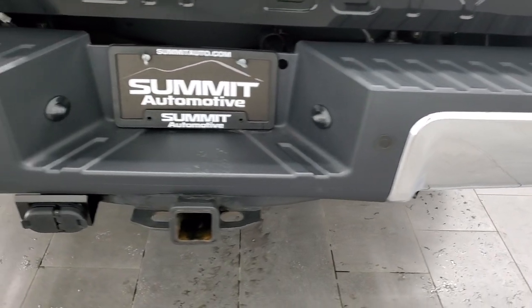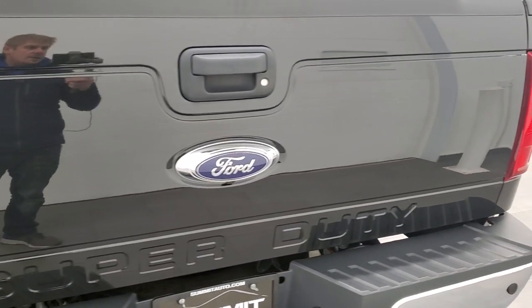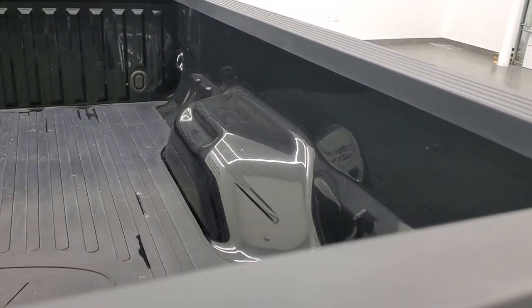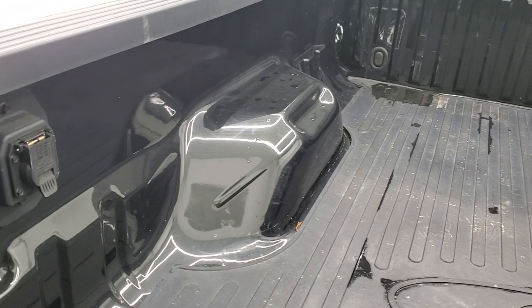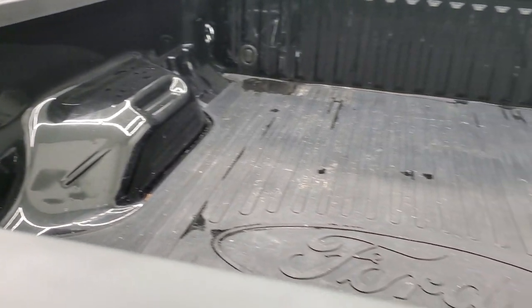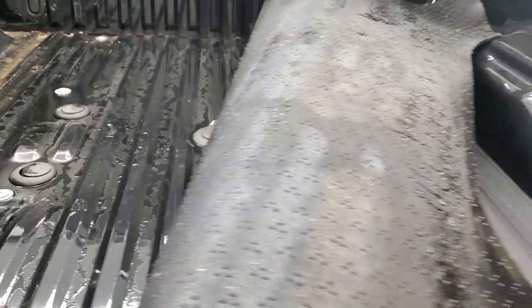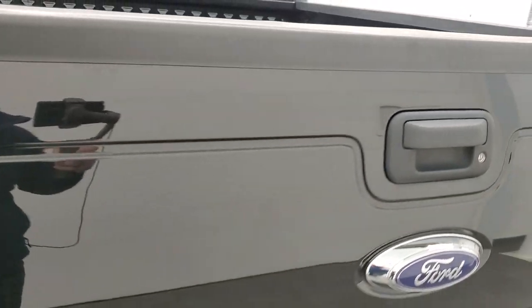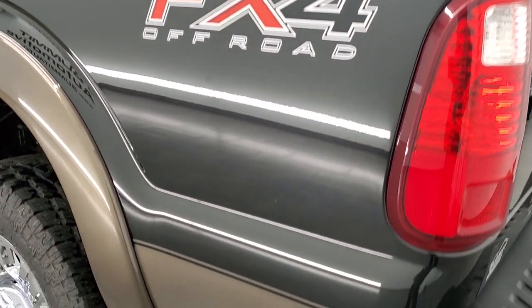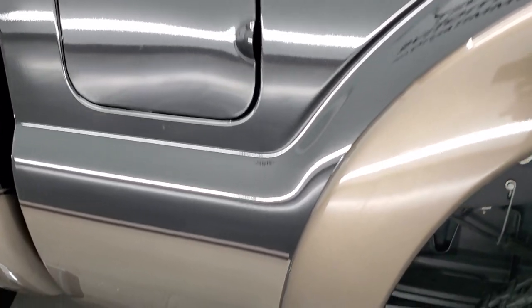Rear bumper is in great shape — no dents or dings — and it does have the backup parking sensors. Locking tailgate is in excellent shape as well. It comes with a bed mat and the bed itself is in very nice condition. This one has the fifth wheel and gooseneck prep package, and you get the seven-pin wiring back here as well. Tailgate shuts nice and solidly, and as you go down the driver's side it's just as clean as the passenger side — no dents, no dings, no major scratches or scuffs.